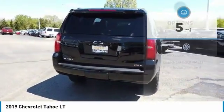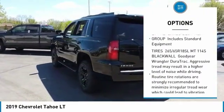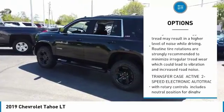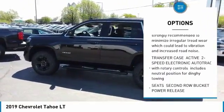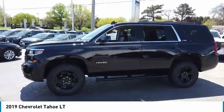Here are some of this vehicle's great options: tow hitch, lane departure warning, power steering, aluminum wheels, four-wheel drive, fog lamps, heated steering wheel, front all-season tires, skid plate package, and a power tilt sliding electric sunroof.